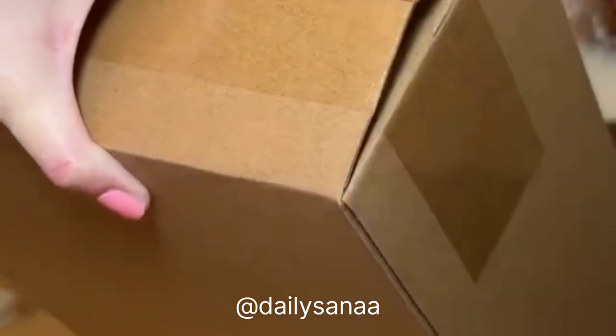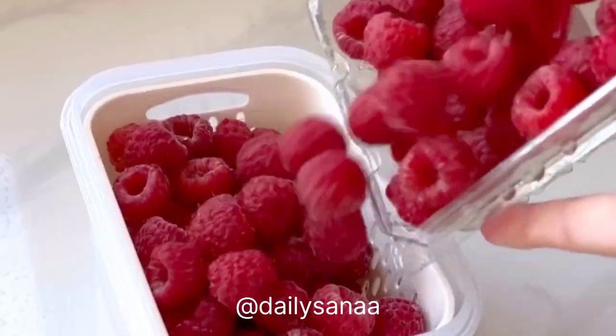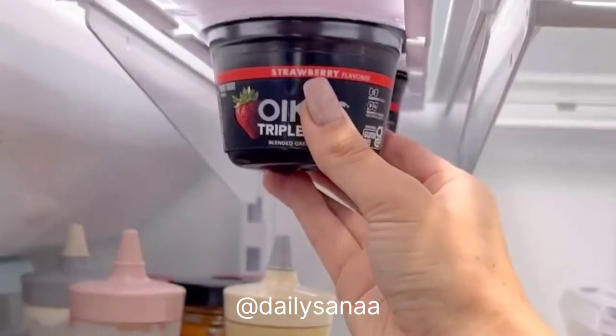I always struggle to open packages or snacks, and these fruit box cutters are so helpful. They come in a pack of three — I'd love to have them handy to help open those annoyingly taped packages or snacks so I don't mess up my nails. They also keep your fruits and vegetables lasting longer and organized.